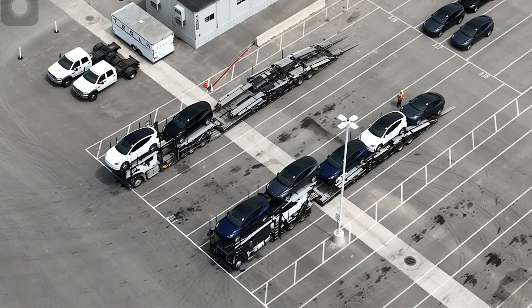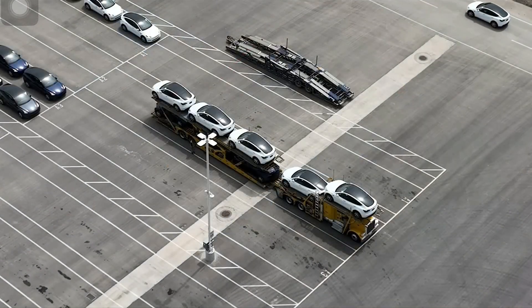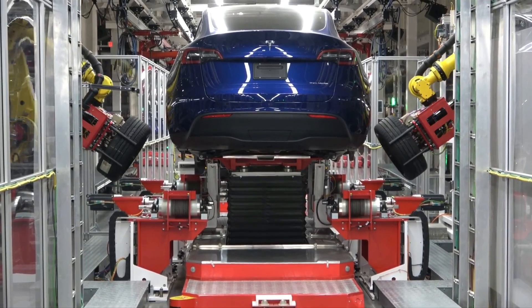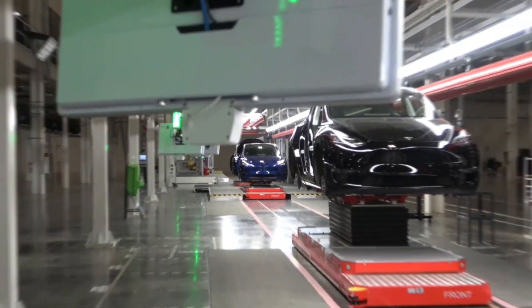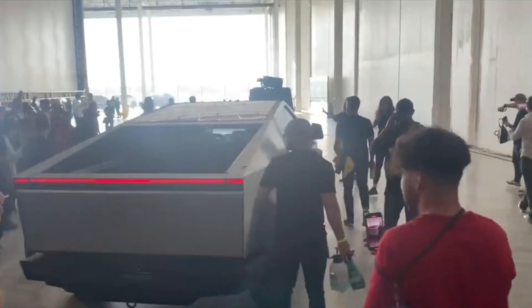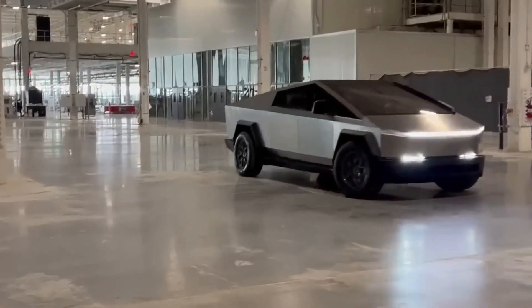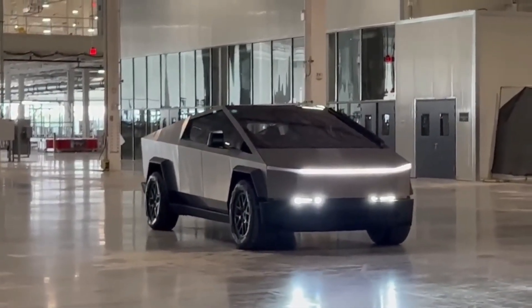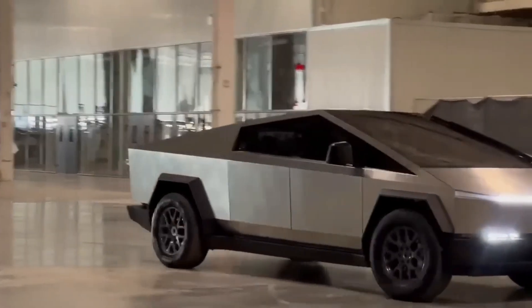Tesla conducts a delivery event where they give the first products to employees, such as with the Model Y, without allowing anyone to place an order. There was no way to request a lower-range 4680 Model Y during the initial deliveries from Fremont. Tesla may open the order page for the Cybertruck at one point, but people should not get too excited about their reservation numbers. A calculator exists online that estimates a person's place in line based on their reservation number, and it is likely that the earliest Cybertruck deliveries will go to people located close to Texas.